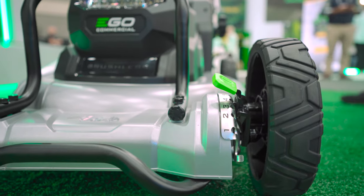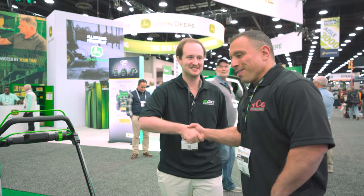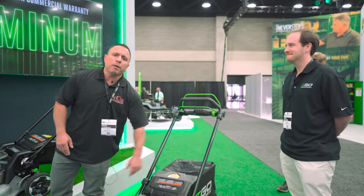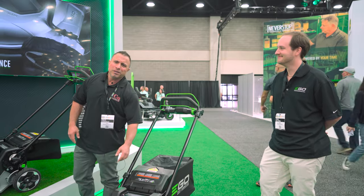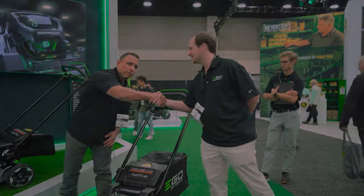That's pretty much all of it from John on the new commercial line of mowers from EGO. Smash the like button — it's free, doesn't cost you a dime. John, thank you very much — great talking and we appreciate your time.